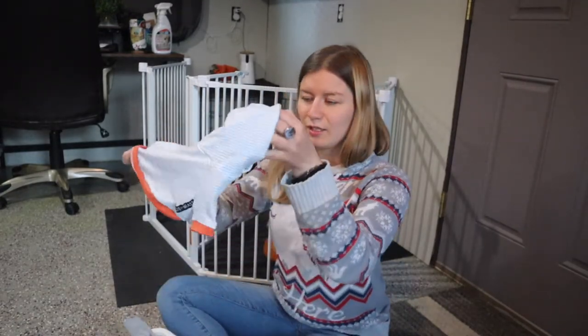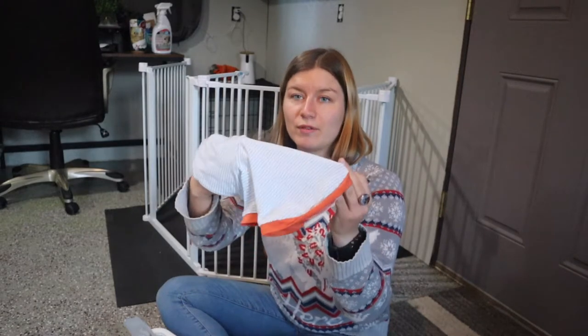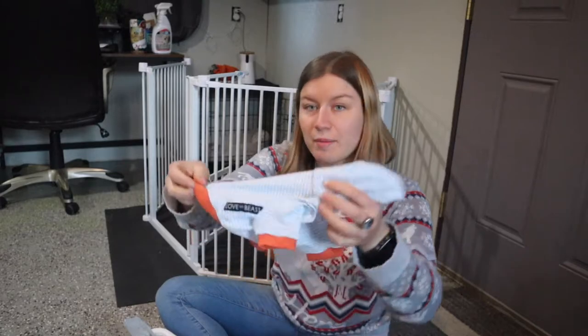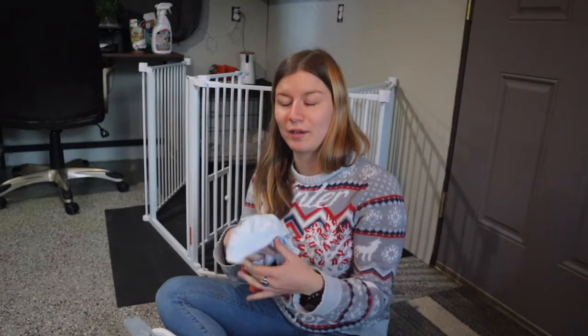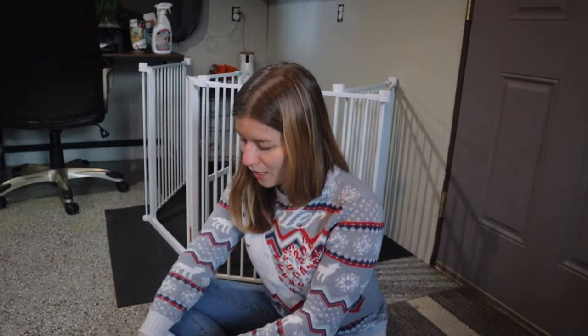There's also a little jacket — it's kind of a t-shirt material from Love Thy Beast, just a cute little hoodie. I have a feeling the puppy might grow out of this very quickly, and I'm not sure it'll cut it in Montana winters. But my roommate has a papillon puppy right now, and he might appreciate this.